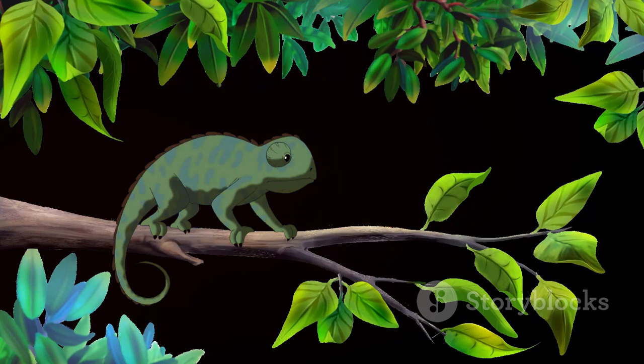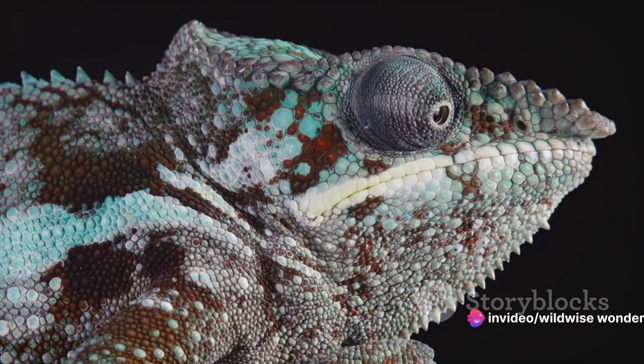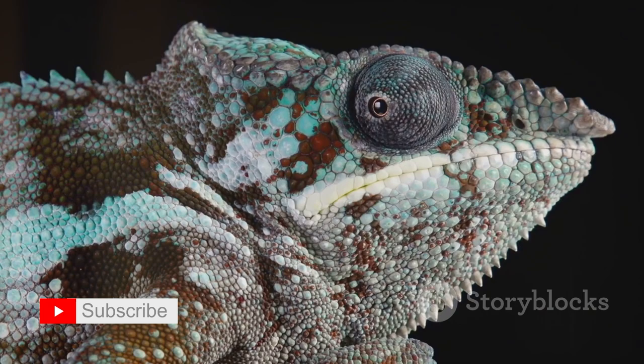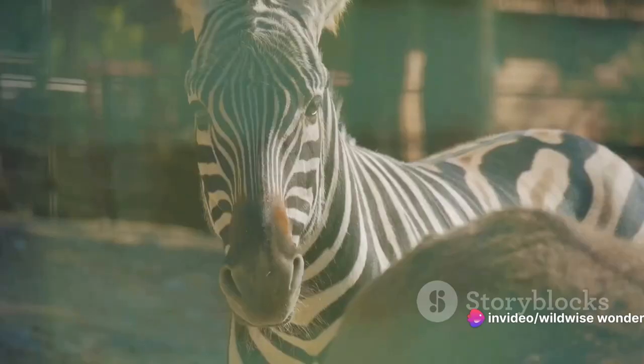The most common technique is background matching — when an animal's coloration closely resembles its habitat. Picture a snowshoe hare, its white fur perfectly mirroring the snow-covered landscape. Or think of a leafy sea dragon, its seaweed-like appendages making it nearly indistinguishable from kelp forests. This form of camouflage is all about the art of blending in, of becoming one with the environment.